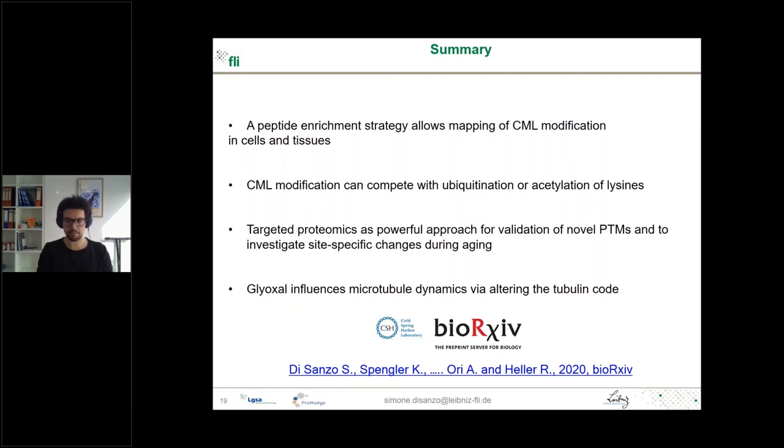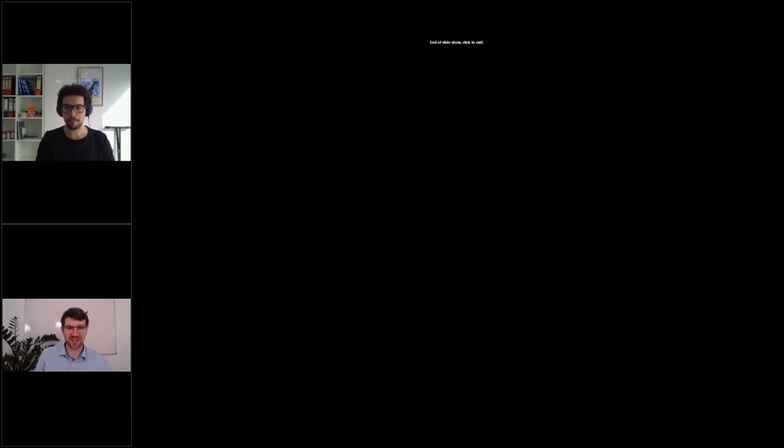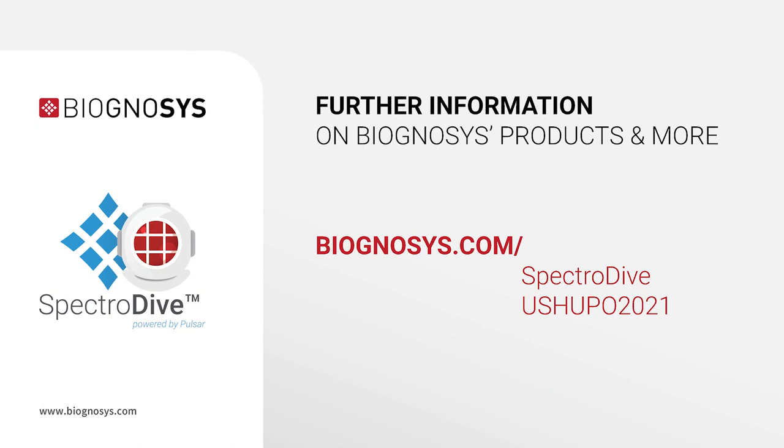To summarize: we developed a peptide enrichment strategy to identify CML modifications in cells and tissue. It's very important to investigate these irreversible modifications since they can compete with ubiquitination and acetylation on lysine, and targeted proteomics is a powerful tool to investigate PTMs. We also showed how glyoxal can influence microtubule dynamics by altering the tubulin code. If you are interested in this project, you can find the preprint on bioRxiv. Thank you to all members of the Ori lab, our collaborators, funding sources, and Biognosis for their strong support. Thank you for your interest, and please contact us via the website if you have any questions or would like to get a trial license.